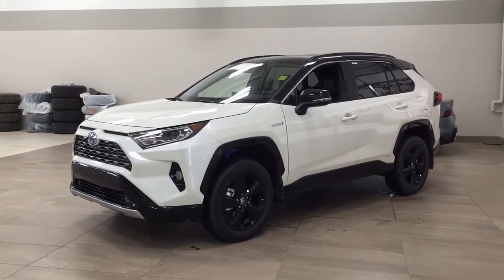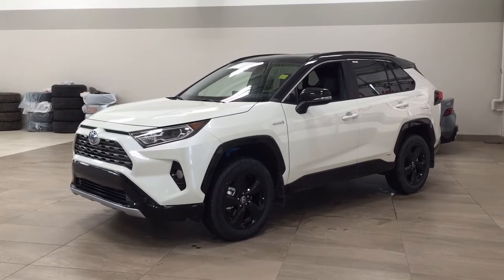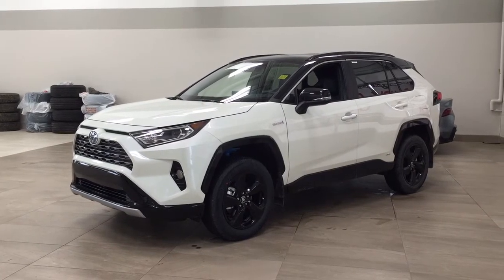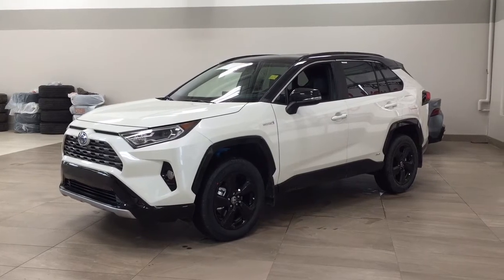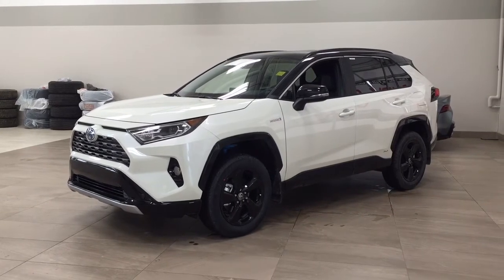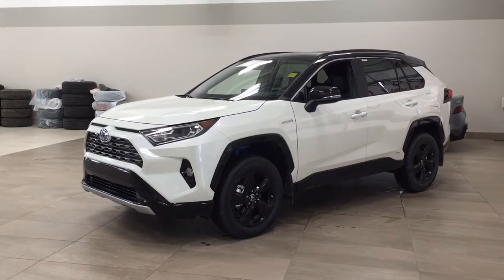Hello folks, welcome to Sherwood Park Toyota, located at 31 Automall Road in Sherwood Park, Alberta, Canada. Today I'm going to be showing you this new Toyota RAV4 XSE Hybrid. The most notable features on this XSE include its heated front seats, heated steering wheel, and blind spot monitoring. I'm going to go through a couple more features on the inside and outside of the vehicle to get you better familiar with this new Toyota RAV4 Hybrid XSE. Let's get started.